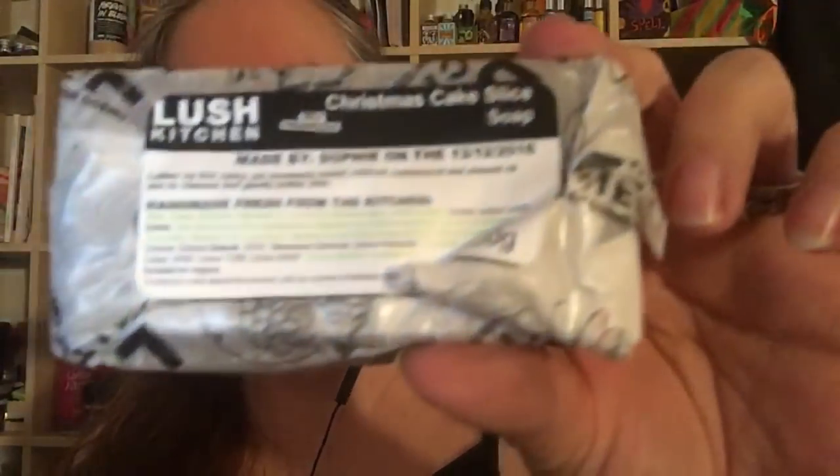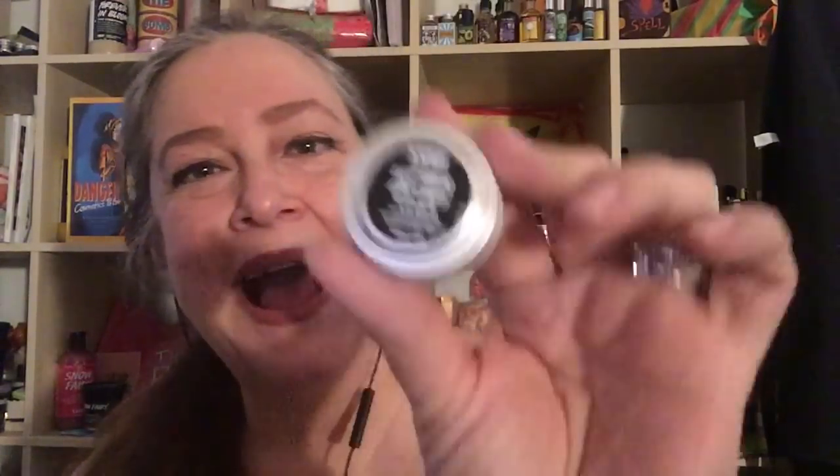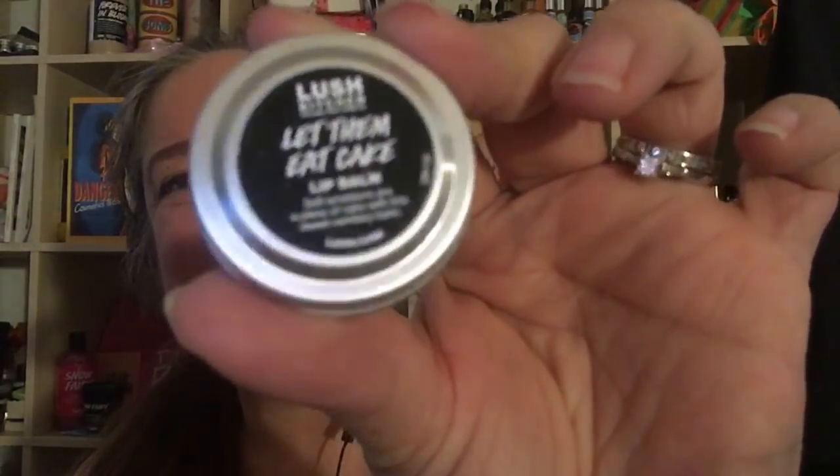And here is a Christmas Cake Slice. You guys remember — I don't know if you recall — when I did my Lush Kitchen weekly preview reviews video, when Lush was going to be making this. I told you that this was one of the very few Lush products I haven't tried, and oh my god, just smelling it through the paper I wish I would have gotten ten of these. And then we have a Let Them Eat Cake lip balm.